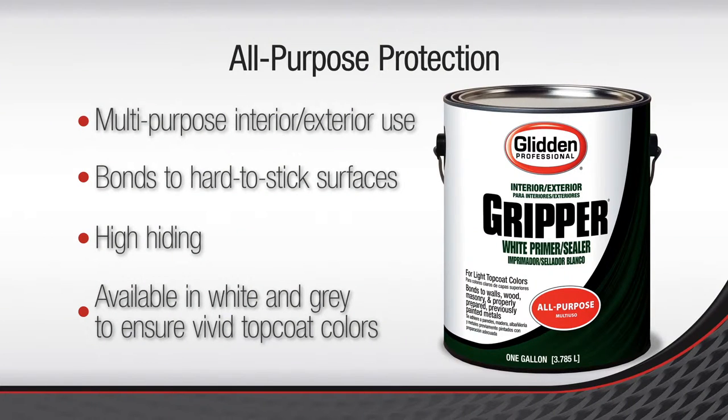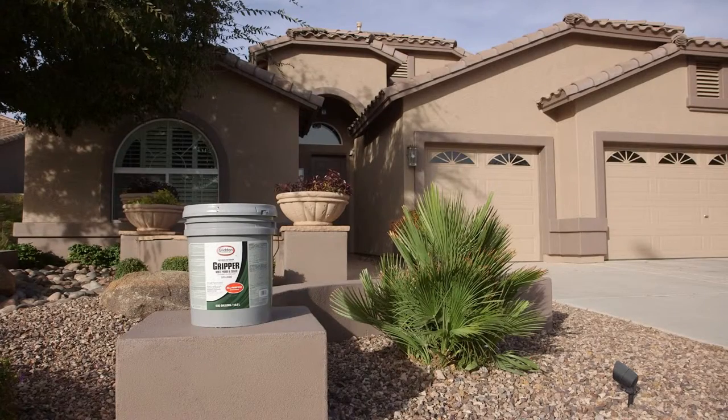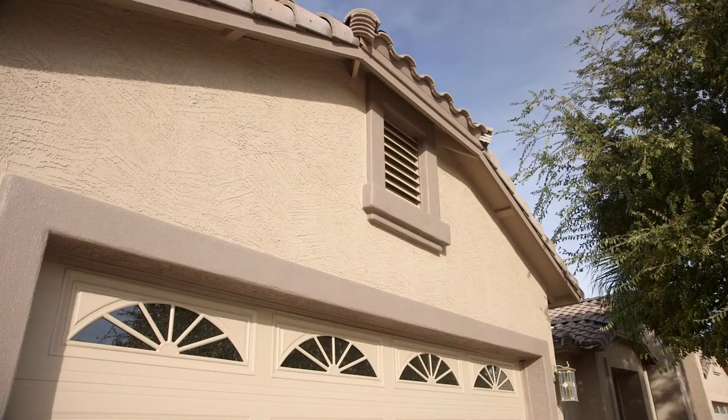So if we hit an area where we're going to have a hard time with that product biting into that surface, we'll immediately search out the Glidden Professional Gripper. What I like most about it is I always have a five of that with me, because you can use it on stucco, wood, metal. I've never used a better product.